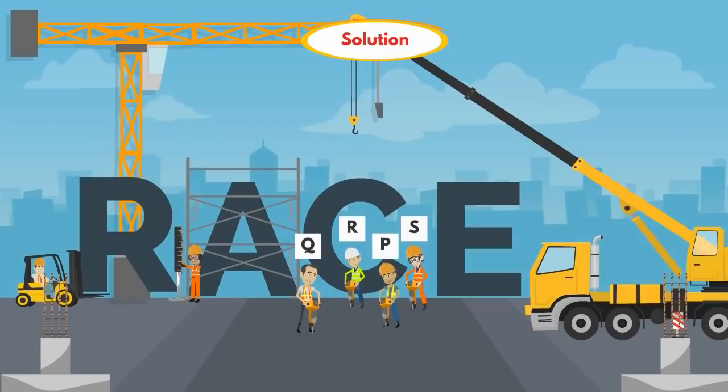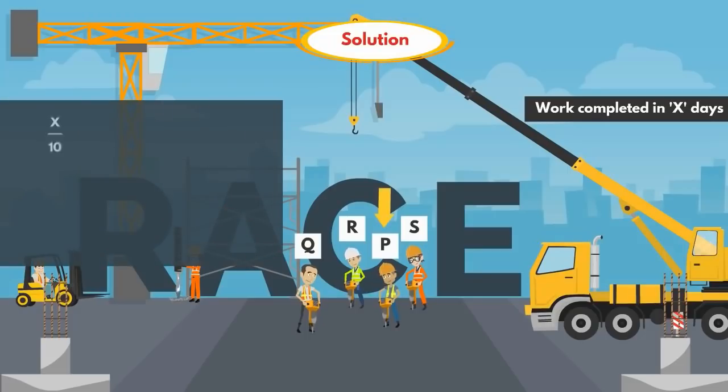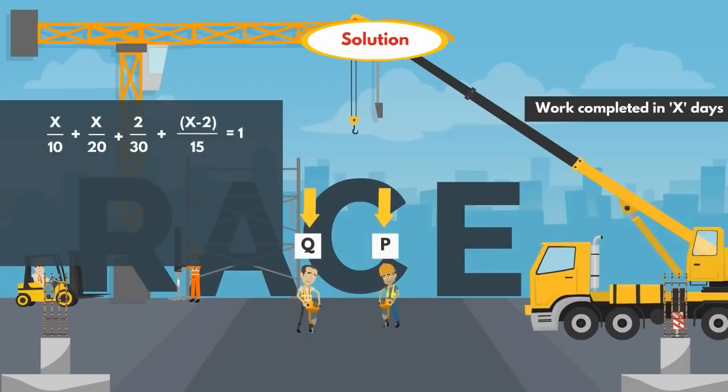Now, P, Q, R and S started a work together. Let's assume the work is completed in X days. P works for X days, so contribution is X/10. Q also works for X days, so contribution is X/20. After 2 days, R leaves the work, so R works for 2 days only, contributing 2/30. And S leaves 2 days before the completion of work, so S's contribution is (X minus 2)/15. The total equals 1.